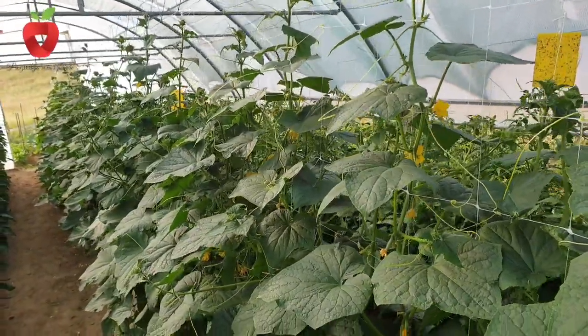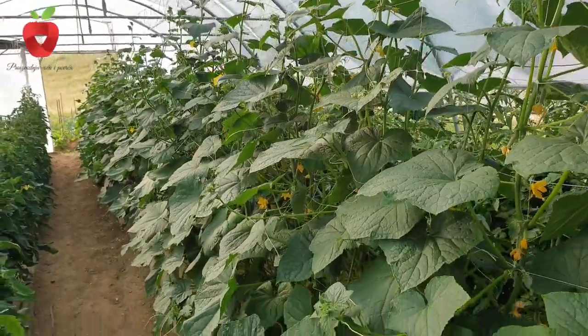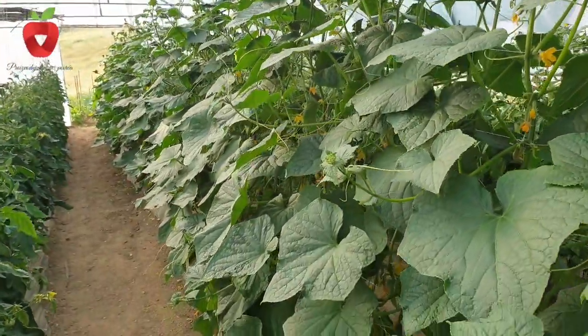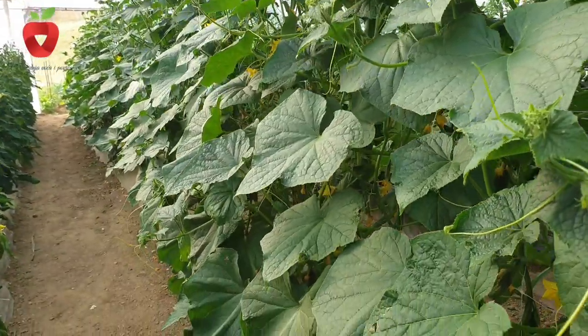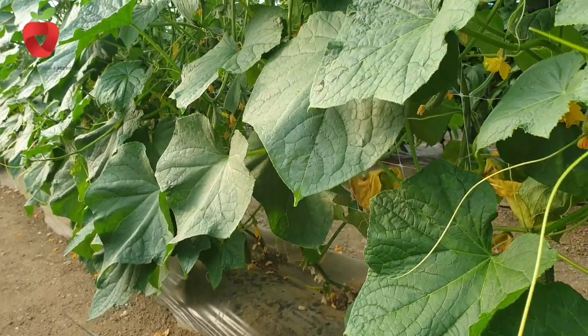Cucumber is an annual herbaceous plant. It is grown as a salad cucumber in the open field and in greenhouses, and as an industrial one called gherkin. It is consumed fresh and as a pickle. It has low caloric value.